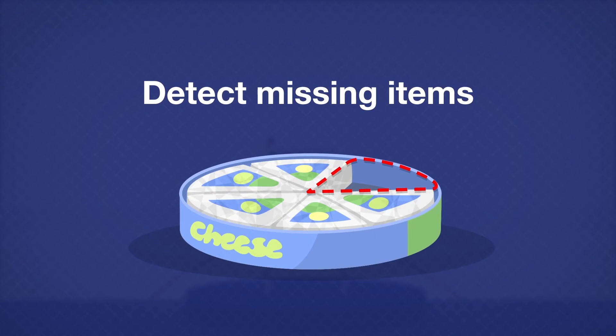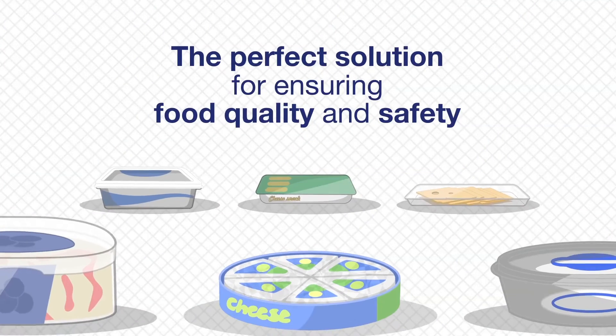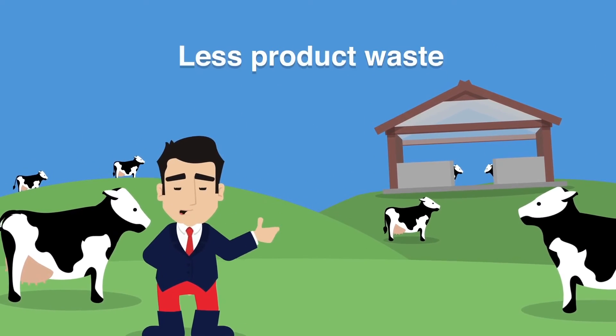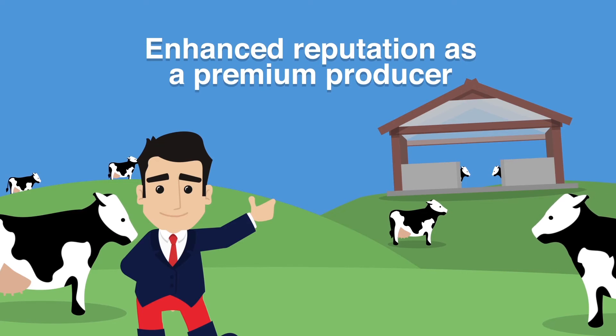Such as detecting missing items, product voids and broken pieces, making it the perfect solution for ensuring food quality and safety. This provides benefits to dairy producers including less product waste, increased efficiency, improved production quality and an enhanced reputation as a premium producer.